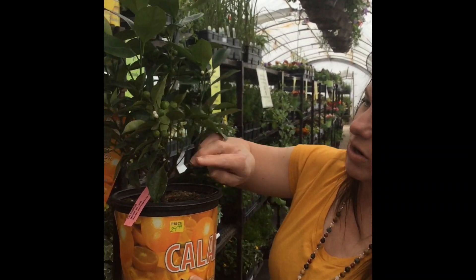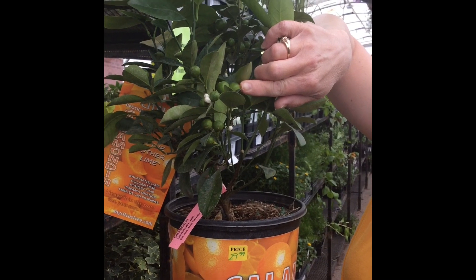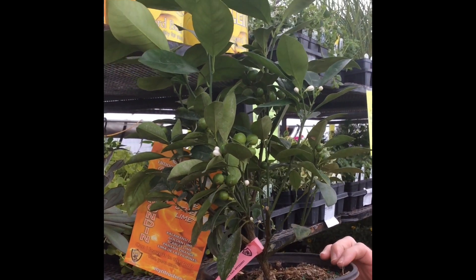Look guys, we have an orange tree, and it already has little oranges starting. They kind of look like a lime, but it's actually going to be an orange when it's done. And we have some little blooms that are starting on the orange tree.